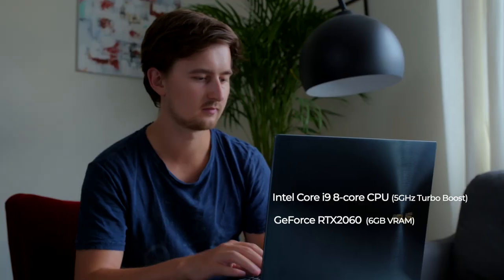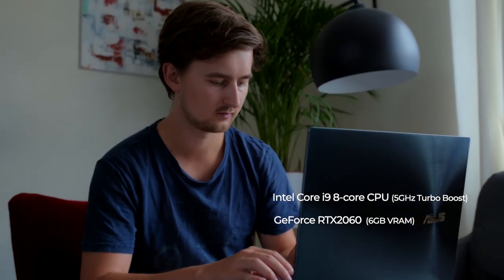So when ASUS got in touch about promoting their new ZenBook Pro Duo, I thought: what if I was directing a 30-second commercial for this ZenBook? How would we approach this?